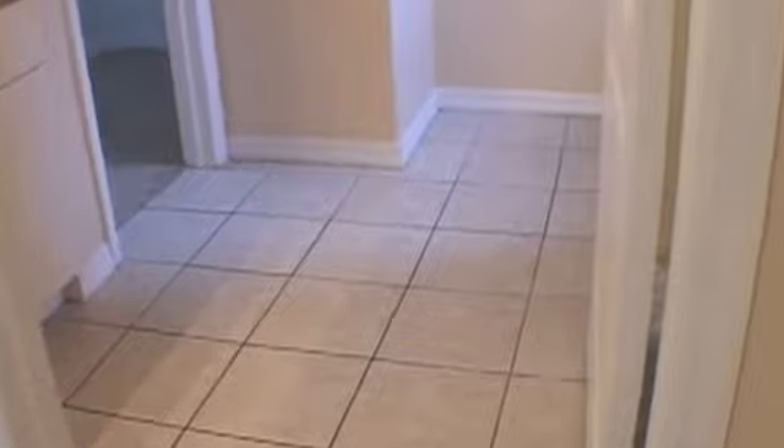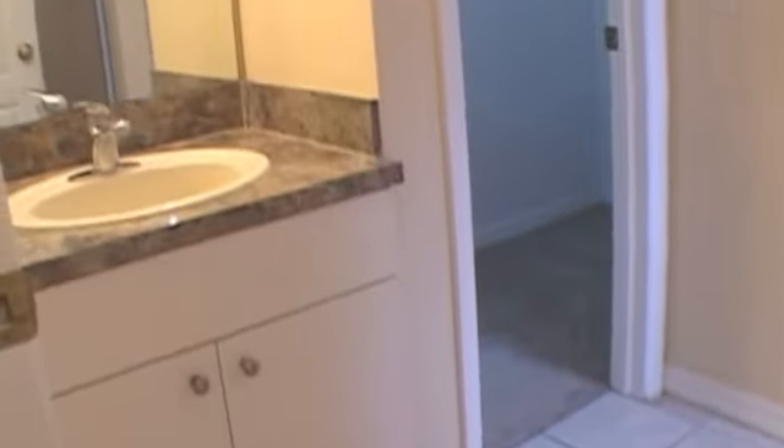And this is the second bedroom, which is carpeted as well. It's got nice lighting with a ceiling fan. And this one has a bathroom attached, so this must be the master.